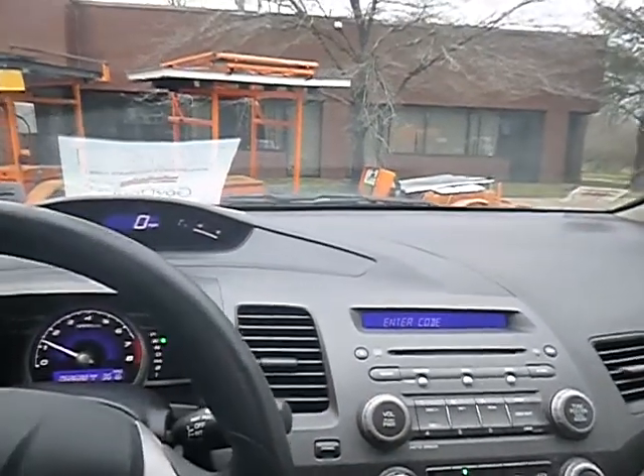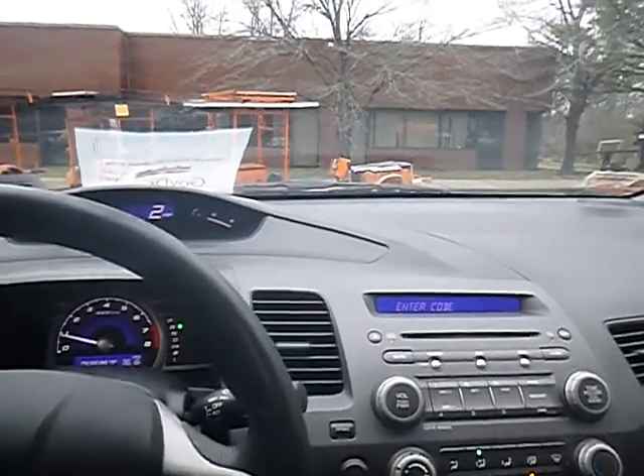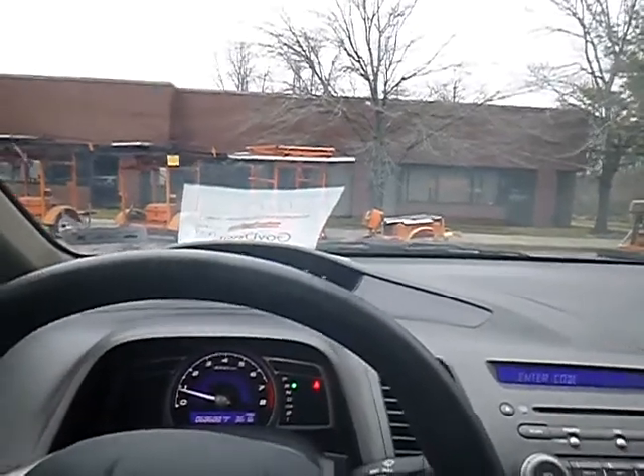The vehicle moves in forward and in reverse. I believe I hear a little grinding on the brakes. It is wet outside and it's been raining, so true mechanical conditions are unknown.